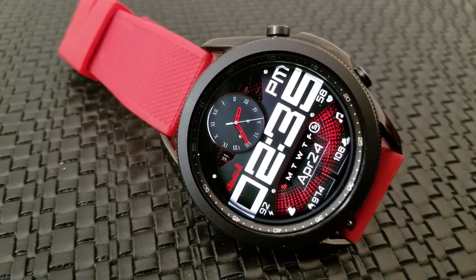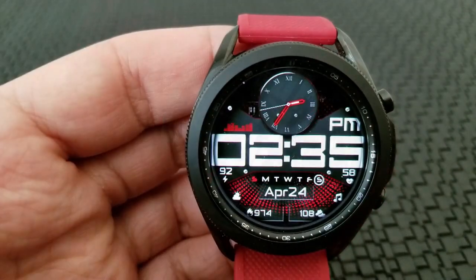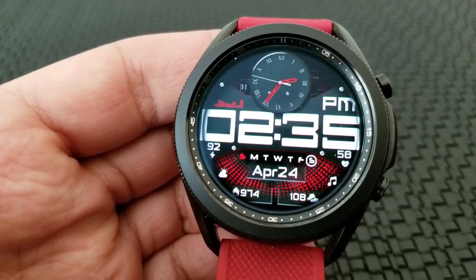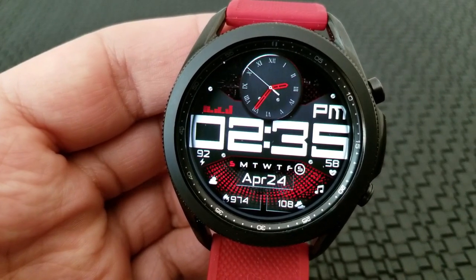It's a really nice casual watch face, and it's really easy to read the digital time because of those large digits. The time can be set in either a 12 or 24 hour format, and lastly you get a total of eight app launchers on this one with seven of them being assigned.